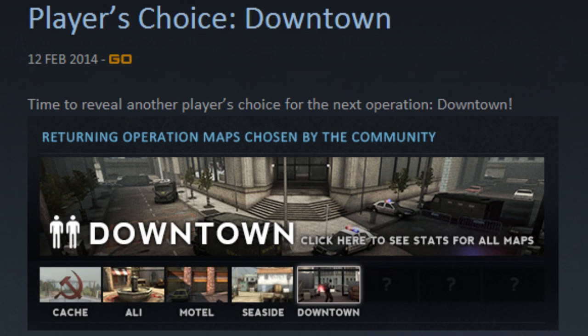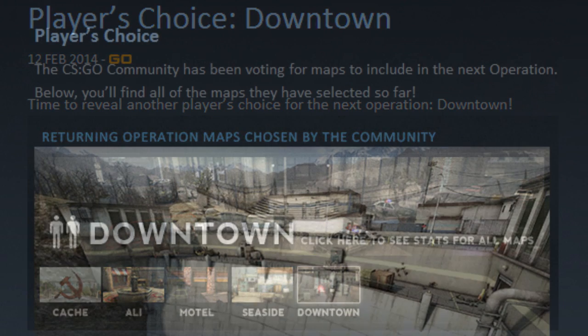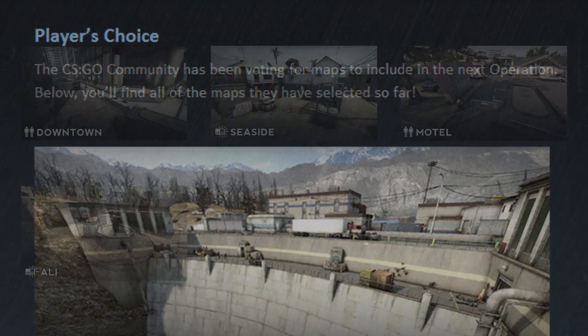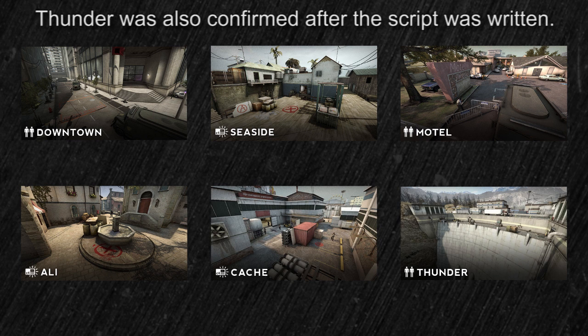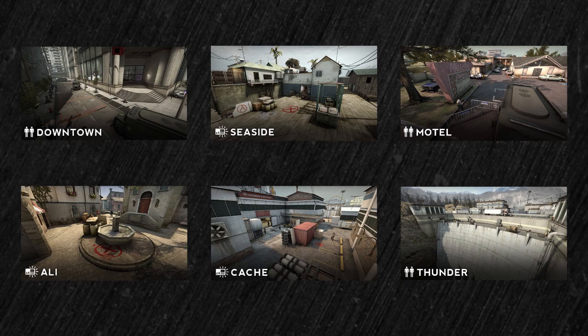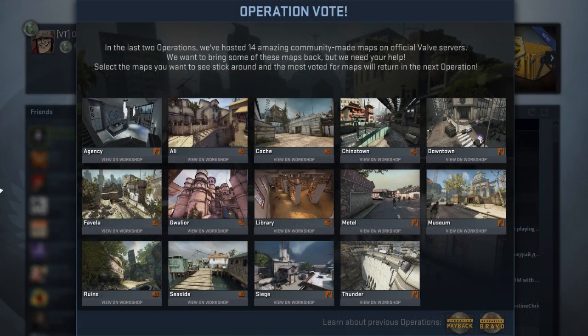Later in the week, Valve announced several of the community maps which have been selected to be included in the next CS:GO operation. A blog post released on Friday announced that Downtown, Seaside, Motel, and Oli would all return, joining previously confirmed map Cache in the upcoming Community Pack. Every one of these community-made maps has been included in either Operation Payback or Operation Bravo, and are set to return in the next operation after being voted in by CS:GO players who submitted votes via the main menu tab discussed on last week's episode.